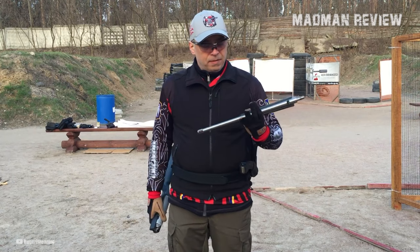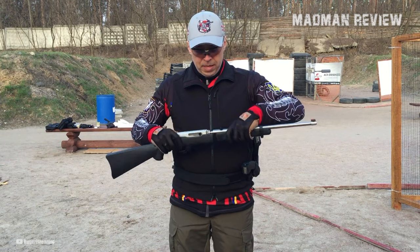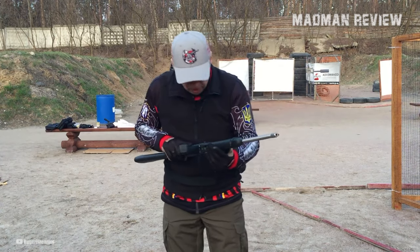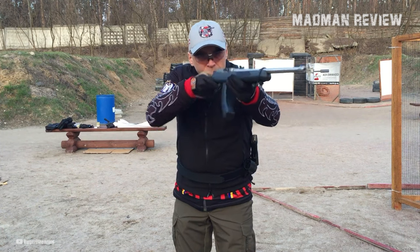This feature makes the takedown model a superb choice for hikers and backpackers, as it allows for easy disassembly and compact storage. The reassembly process is equally hassle-free and ensures a secure connection between the barrel and action. This ensures consistent accuracy, even when receiver-mounted optics are used, as the firearm returns to zero upon reassembly.